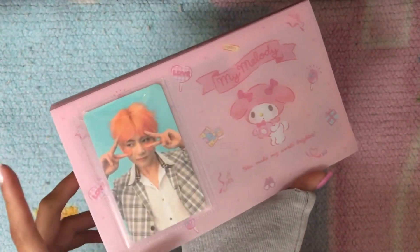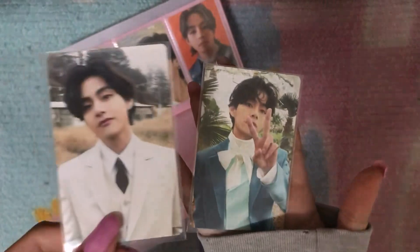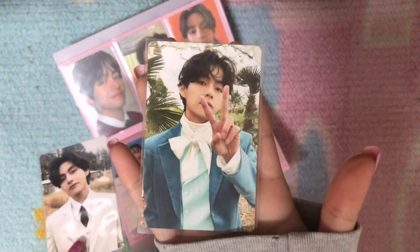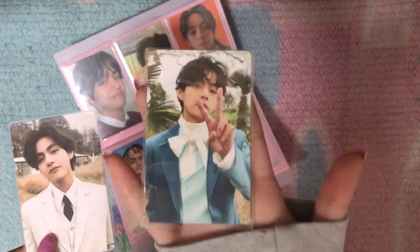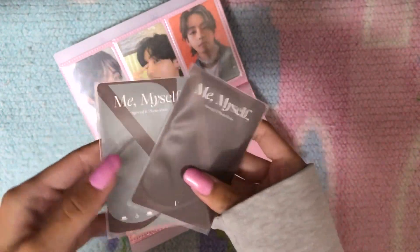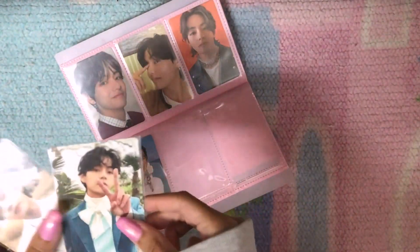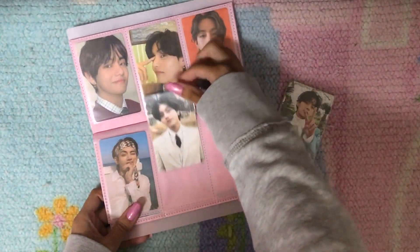I did move my Tay collection into this binder, so it's pretty much just Tay and my extra BTS cards. For this binder I have his photobook cards — this is the guaranteed card and this one is the random card. I wasn't planning on getting any of their photobooks but I really liked his concept and also the cover of the actual photobook. It's very pretty.